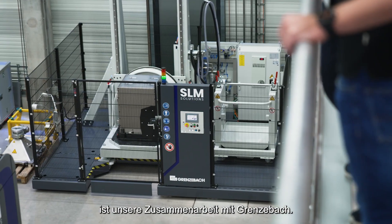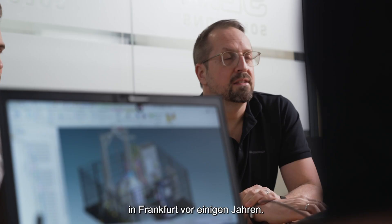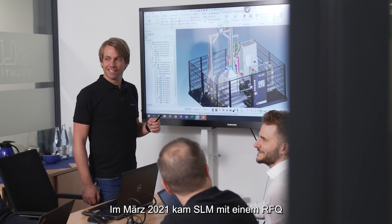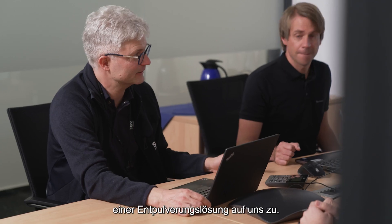A great example of this is our collaboration with Grenzebach. In the sector of additive manufacturing, Grenzebach specializes in providing automation solutions and peripherals for powder bed 3D printing. Our first contact with SLM was at the Formnex exhibition in Frankfurt a few years ago. In March 2021, SLM approached us with an RFQ and a tight time schedule for the realization of a depowder solution.